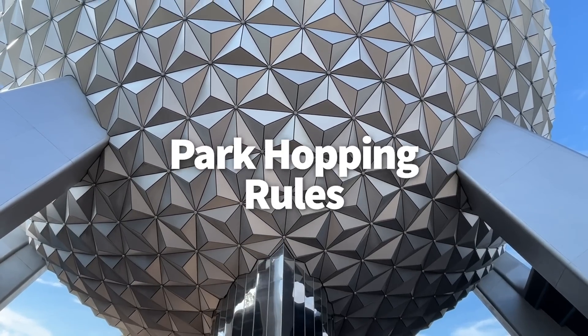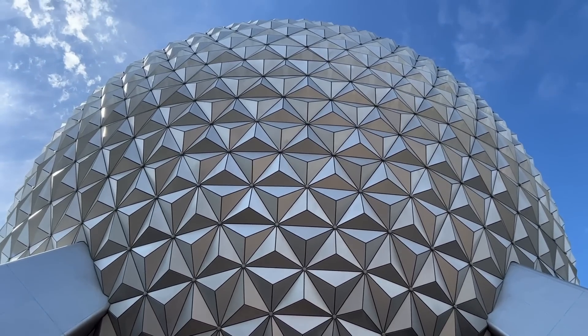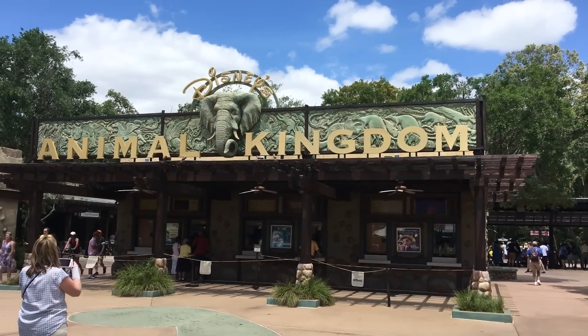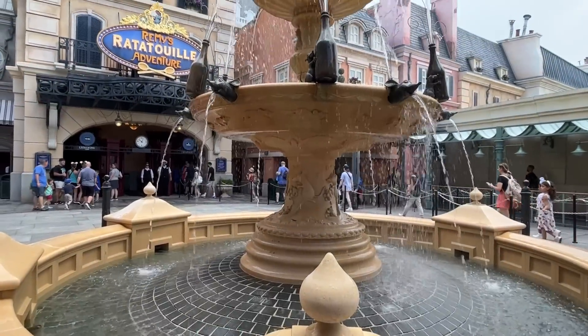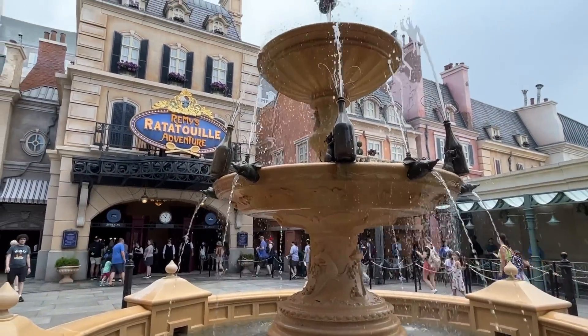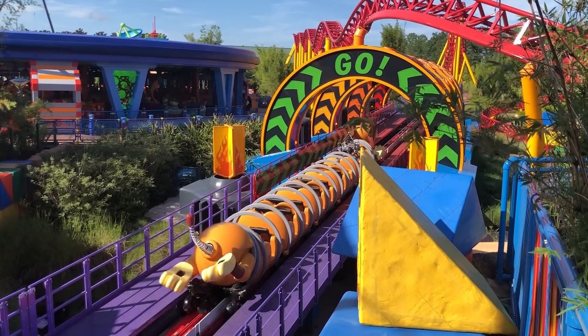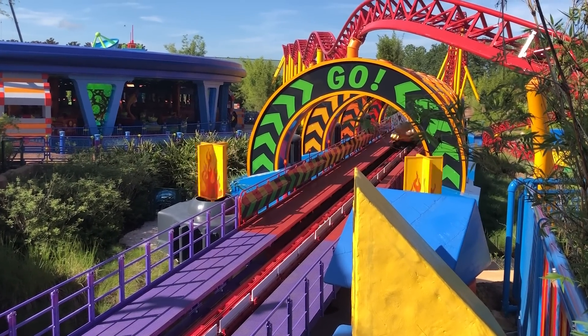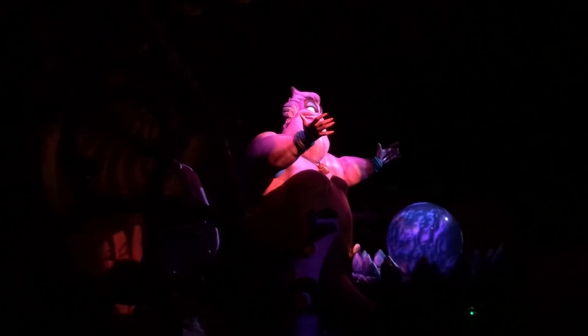For the remainder of 2023, keep in mind how park hopping operates. You must first enter the park you have a park pass reservation for, then you can start park hopping to other parks after 2 p.m., but no earlier. Even though Disney hasn't said much about what happens with park hoppers after the park pass reservation rule goes away, maybe park hoppers will officially go back to the way they were before the closures. Keep checking back for any future updates about how the system may change once 2024 rolls around.